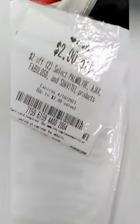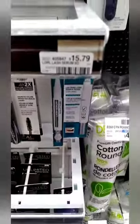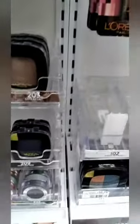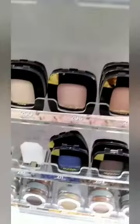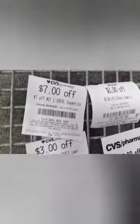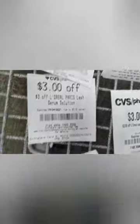There were no extra bucks back for the Ajax, but I did have a CRT for two of two Slick Palm Oil Fabuloso. Then I added the L'Oreal cosmetics deal — I got the lash serum for $15.79 and grabbed an eyeshadow for $6.99. This was a spend $12 get a $4 ECB deal, and I had a whole lot of good CRTs for this.